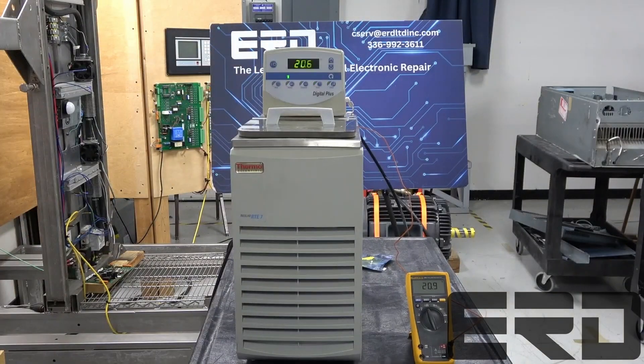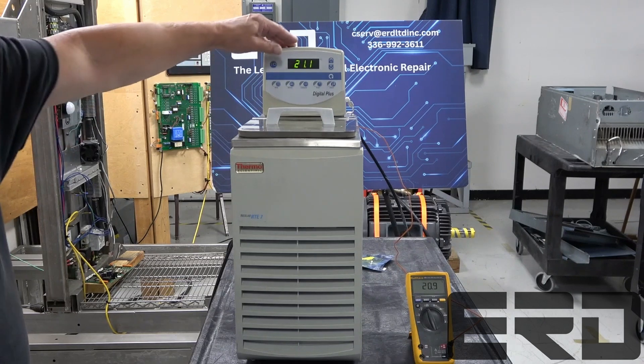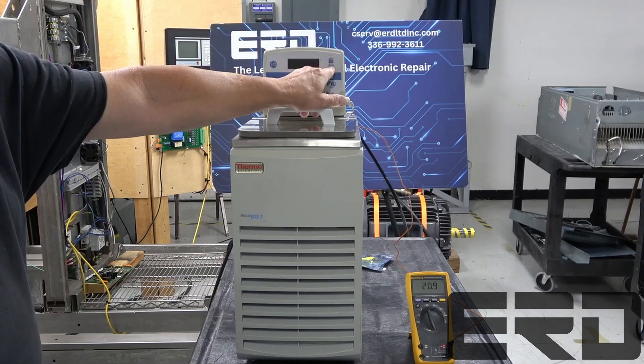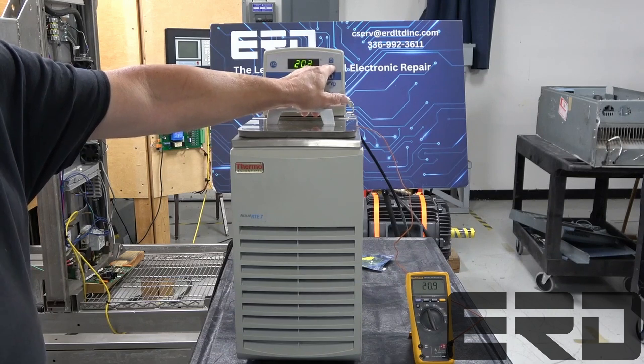This Thermo Scientific NESLAB chiller is used in a variety of processes for the semiconductor industry. The local chiller can control temperatures of a liquid within a fraction of a degree and pump it into the process using its own pump.